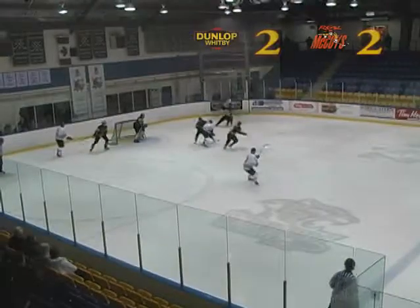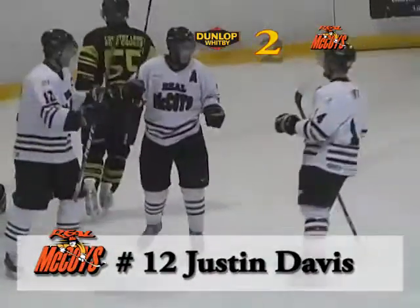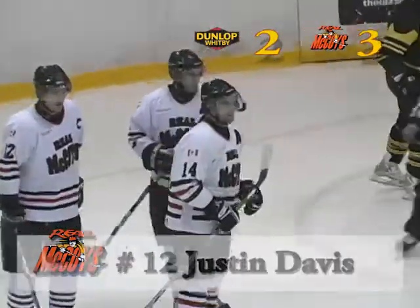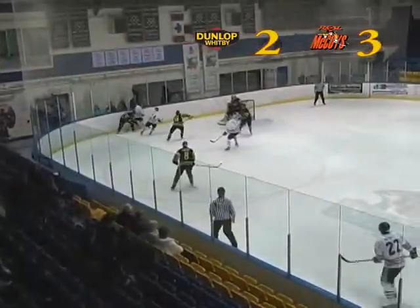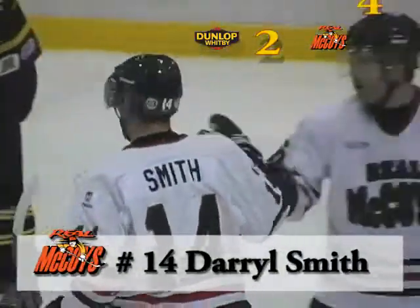Six minutes into the second period sees Dundas on a power play and take the lead on a shot from the point that's tipped in front by captain Justin Davis. Midway through the period, Daryl Smith nets his second of the night on a wraparound play. It's four to two for the Real McCoys.